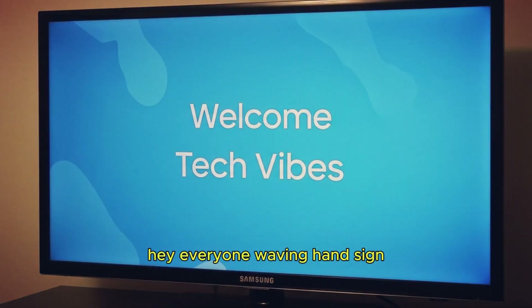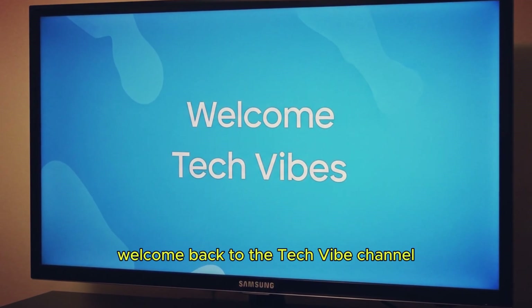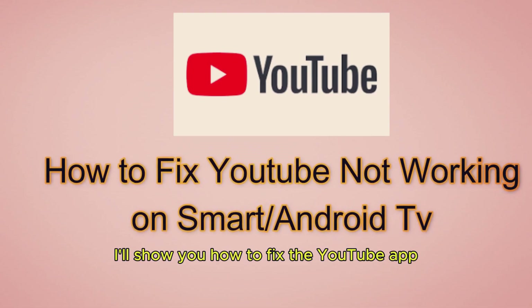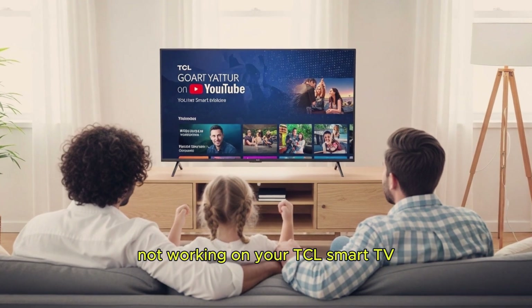Hey everyone. Welcome back to the Tech Vibe channel. In today's video, I'll show you how to fix the YouTube app not working on your TCL Smart TV.